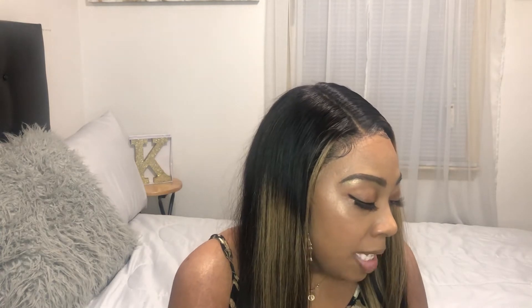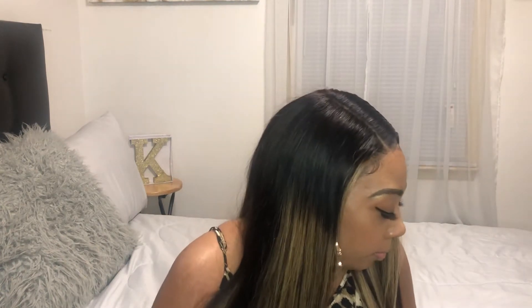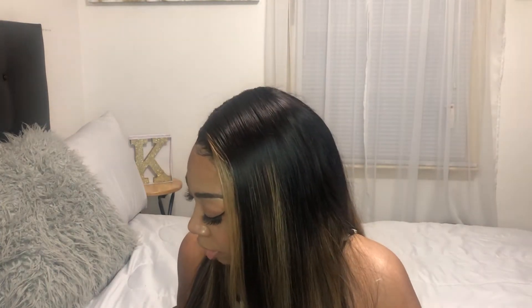My next item from Believe Beauty is this clear lip gloss — nothing spectacular. My next item from Believe Beauty is the Glamour Pop Gel Powder Eyeshadow in Heads or Tails. It comes in this copper color, reminds me of a penny — this is so beautiful, I can't wait to try it.